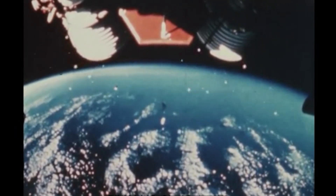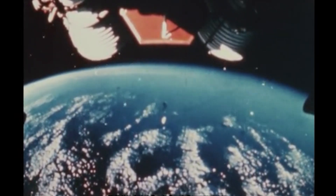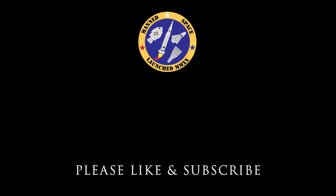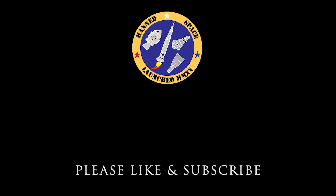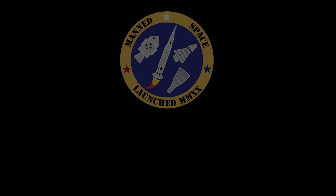Four minutes and we're go here, Bob. Roger Gene, we're going around the room — look go here. You're looking real good, Gene, right down the line. 4 minutes 30 seconds and we're still going on board. Roger 17, you're go. Go! Go!